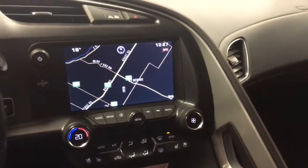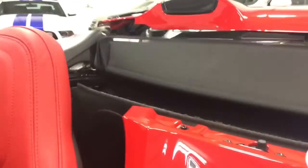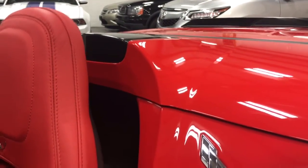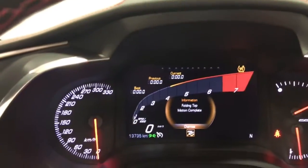Let's check out this power top now. Push this button right here and that's all there is to it. They've removed the latch switch that used to be up there — there's no more latch, so it just goes like so. Push and hold the button and it does all the work for you. The cover comes over and it'll let you know when it's done. It says right there: folding top completed.